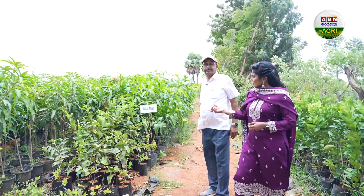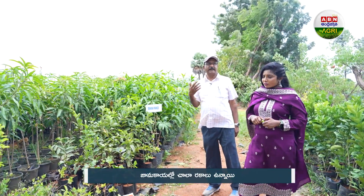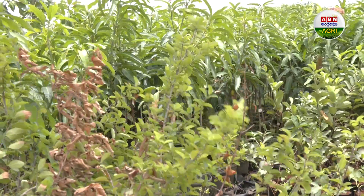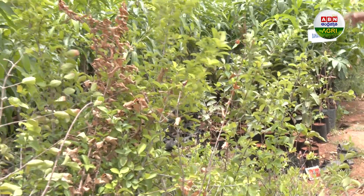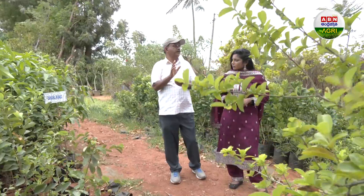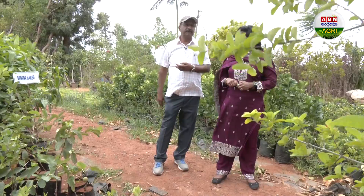Generally, there is a variety of normal jambu. In the jambu, there are varieties like Alaaba, L49, and this is a Thai variety — Thai 7. There is a pink Thai variety, and there are varieties of Thai 7. There is a lot of white color, tasty, sweet, and the size is good. It costs 75 rupees.